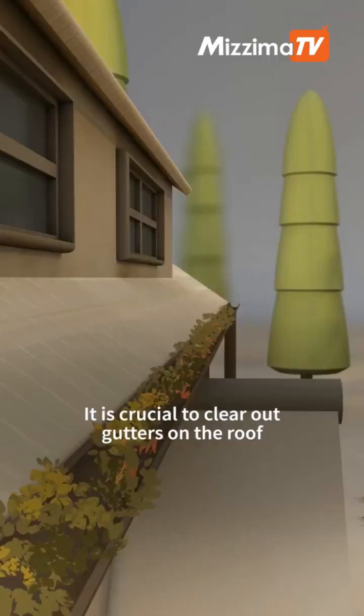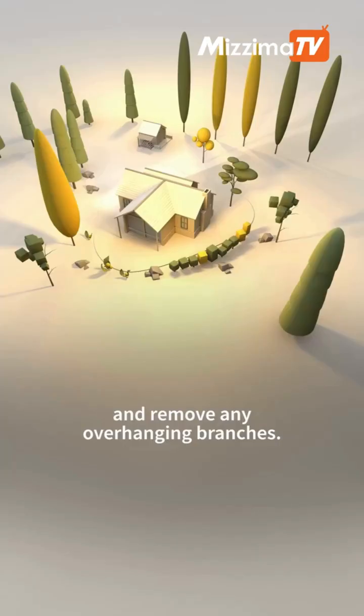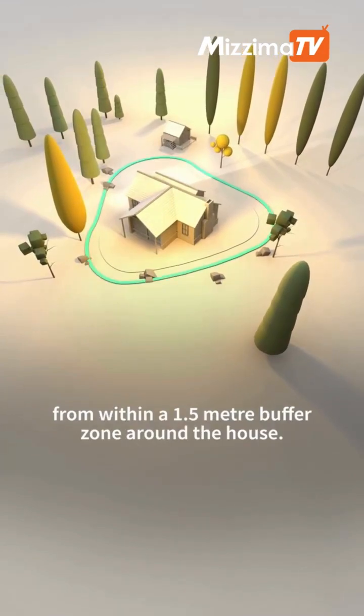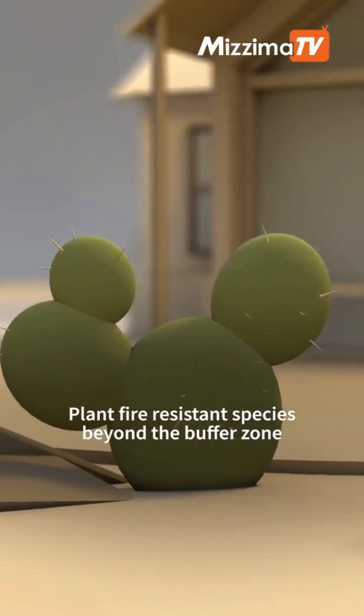It is crucial to clear out gutters on the roof and remove any overhanging branches. Remove flammable materials and vegetation from within a 1.5-meter buffer zone around the house, and plant fire-resistant species beyond the buffer zone.